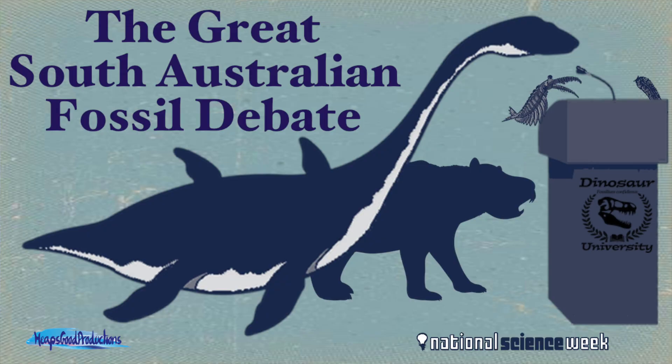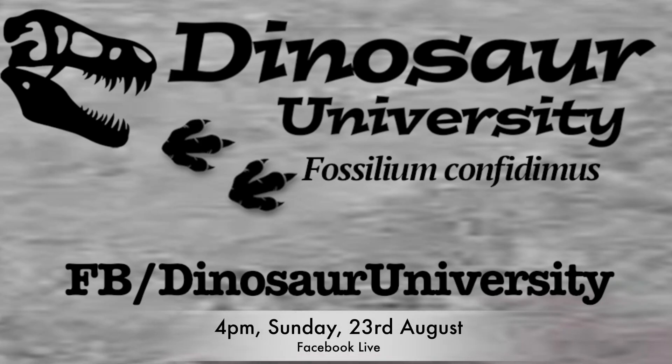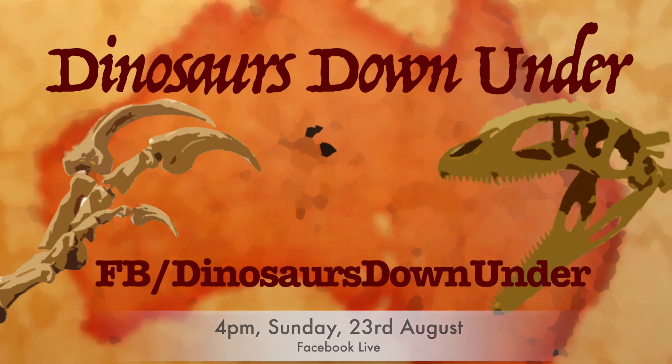Tune in to the Great South Australian Fossil Debate through Facebook Live on Sunday the 23rd of August at 4 p.m., through Dinosaur University and Dinosaurs Down Under.